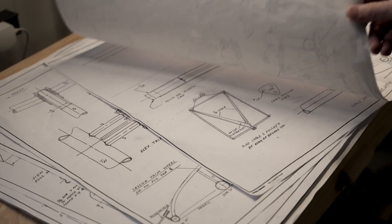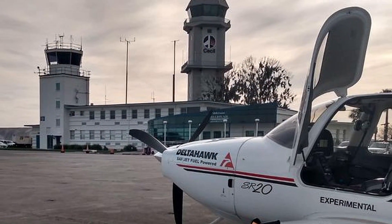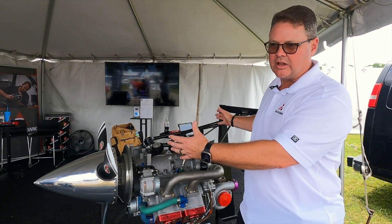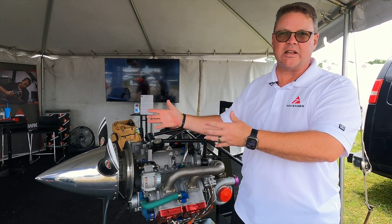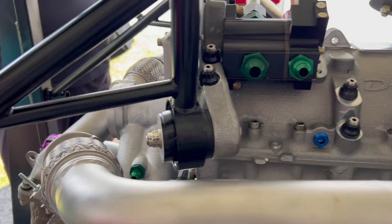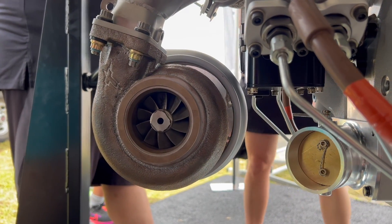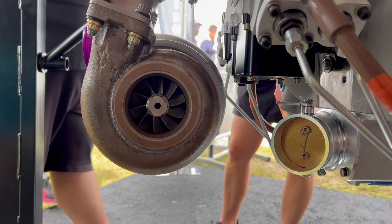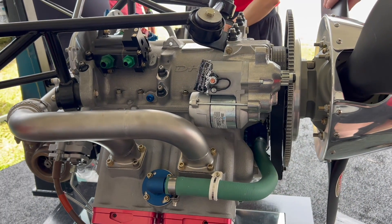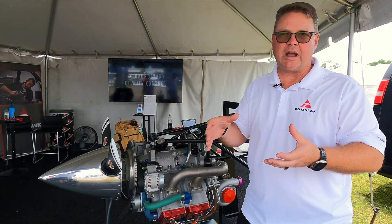If you're interested in a Delta Hawk engine, one of the best places to start is our website, where you can take a survey and enter your airframe to help prioritize your order. Remember, we're selling a firewall-forward package that is pre-tested and pre-assembled — it bolts onto your airframe with just a few final connections, and does not need to be built from scratch in the field. Our customer service team is also available on the website to answer questions specific to your airframe and installation.